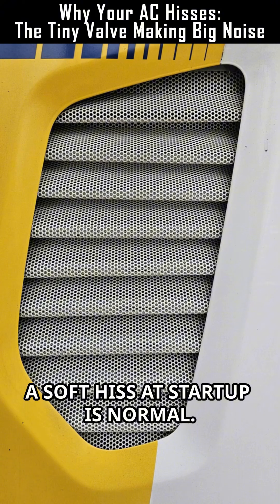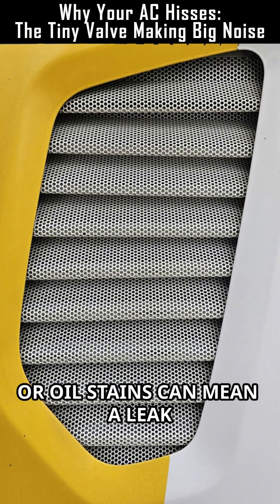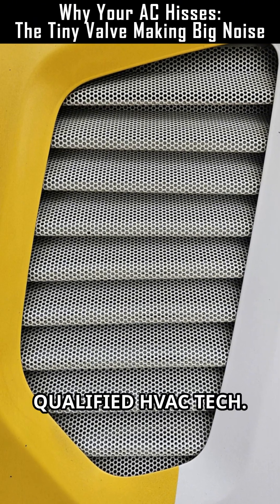A soft hiss at startup is normal, but loud hissing with loss of cooling, frost, or oil stains can mean a leak or valve fault. Call a qualified HVAC tech.